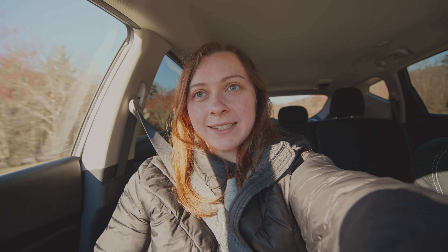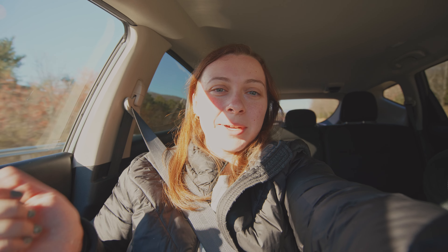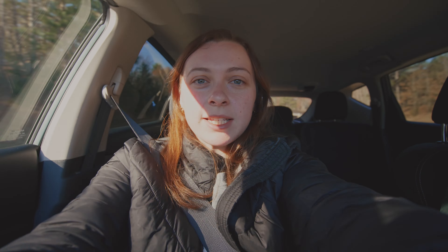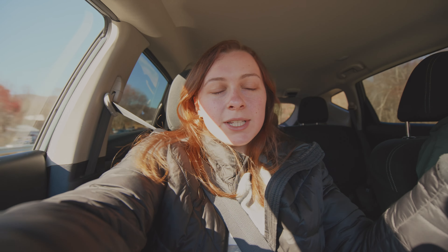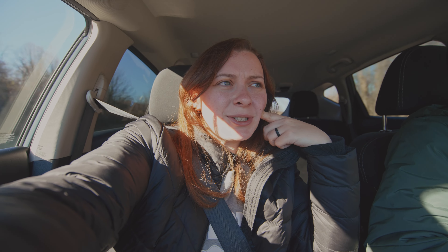We have been trying to get on the Blue Ridge Parkway all morning — really for the last hour and a half — but all the entrances we've tried have been closed. Our new game plan is to try to go to Crabtree Falls, and if we can't get there we'll reevaluate. The Blue Ridge Parkway is supposed to be open all year round but they do close parts of the road due to weather, so we're not really sure why it's closed, but we'll keep you updated.